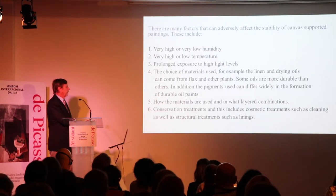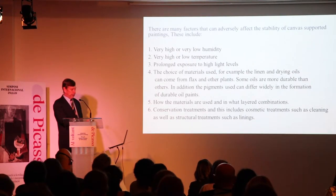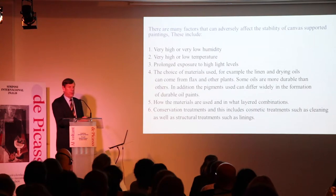Conservation and treatment includes cosmetic work such as cleaning, as well as structural treatments and lining. So all of these things have an effect one way or the other.